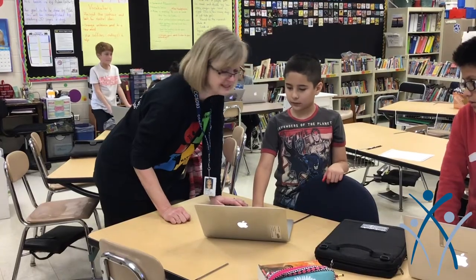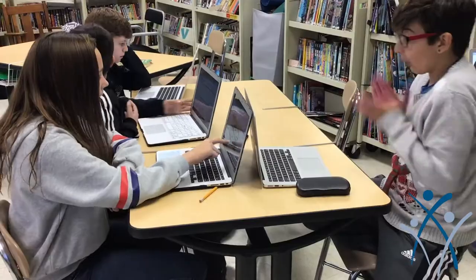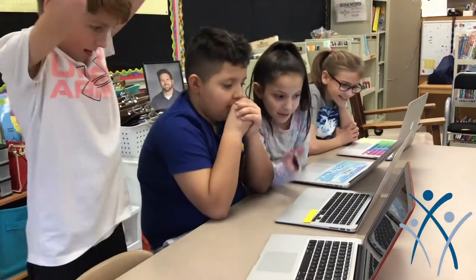Basically during a breakout I am walking around, watching the kids, encouraging them. Occasionally I have to give them a hint so that they don't give up, but I am basically a cheerleader — celebrating with them and helping with technical support if needed.